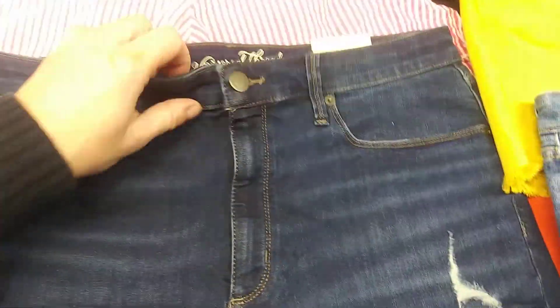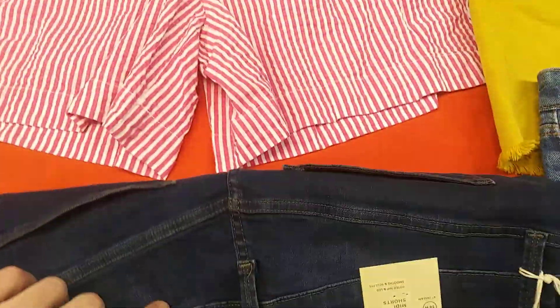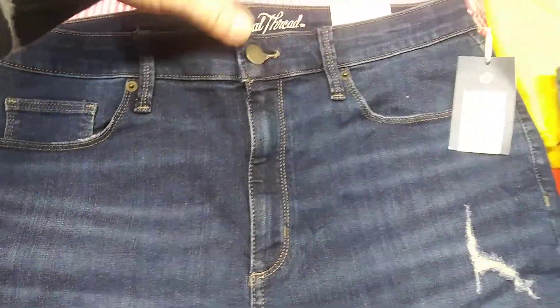Here are your roll-up jeans — Universal Thread, size 14 shorts.